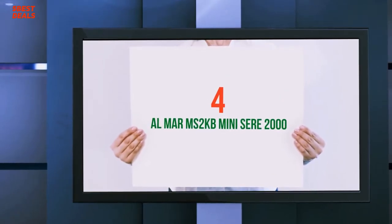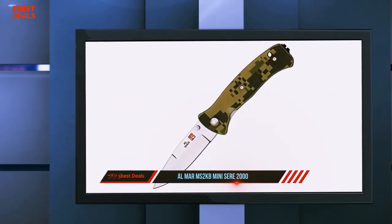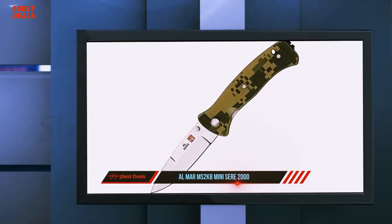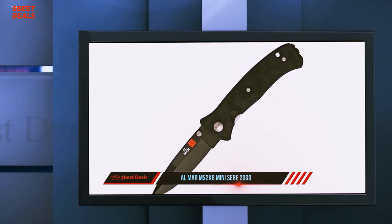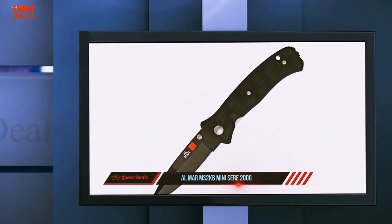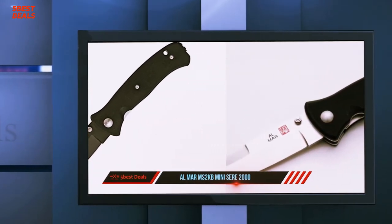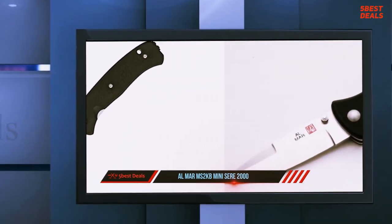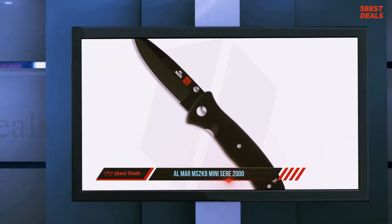Coming in at number four on our list is the Almar Miz 2KB Mini Seer 2000. The Seer 2000 is one of the more iconic folding tactical knives of our time. It was originally designed in the 1980s by Almar and Colonel Nick Rowe for the Army's SEER school. The fact that you can still buy it today is a testament to the efficacy of the design.